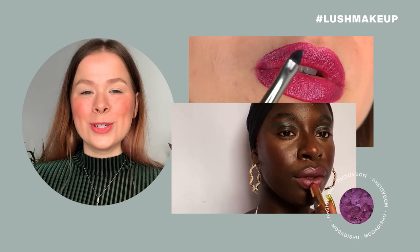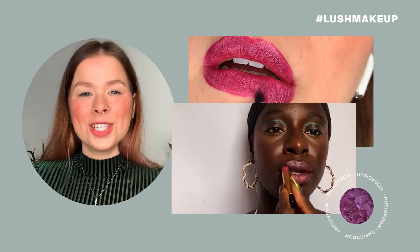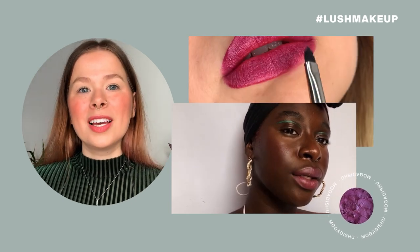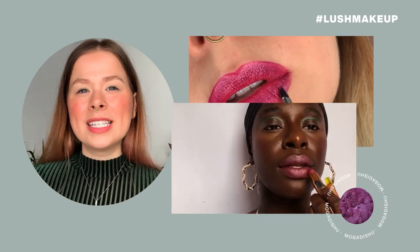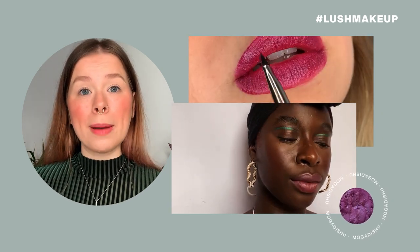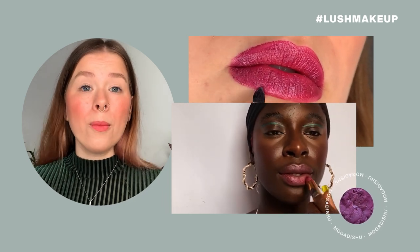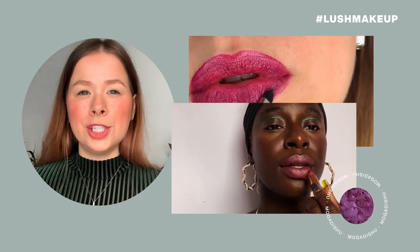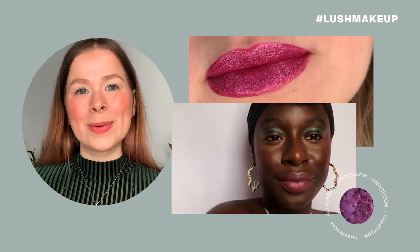Next up is Mogadishu, a vibrant pink berry shade. This is another shade we call a layering color in our collection. You can add just one layer to your lips for a vibrant metallic pink shift to your natural lip color, or you can go bold and layer a couple more times until you get a very purpley shade. Mogadishu is the capital of Somalia, and that's where the name comes from.